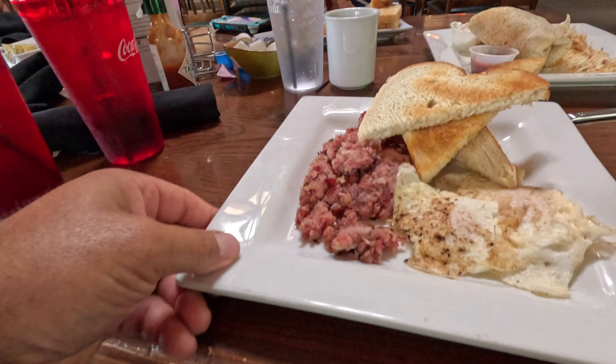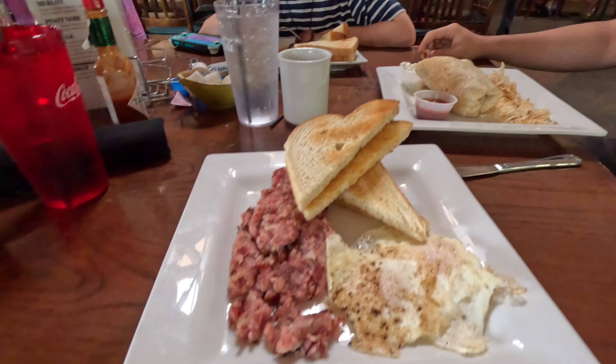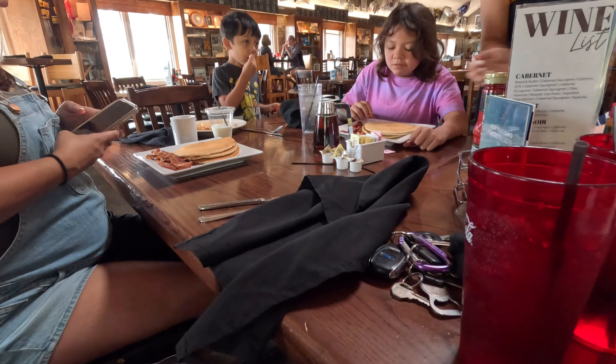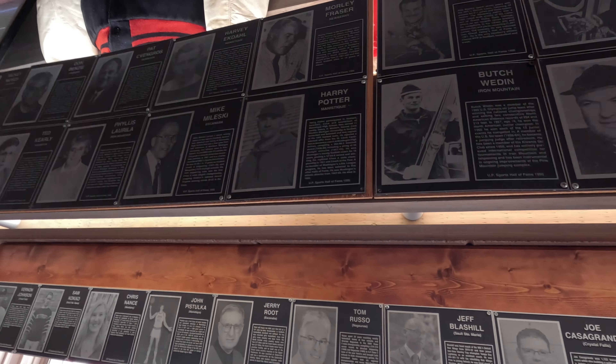So I got corned beef hash, two eggs, some toast — this is not going to fill me up. Well luckily you have a breakfast burrito, steak and eggs, and some hot drinks over there. You guys check this out — a pair of potters from here too.